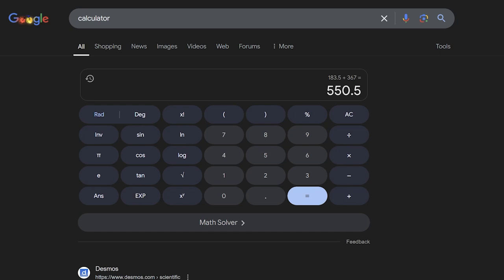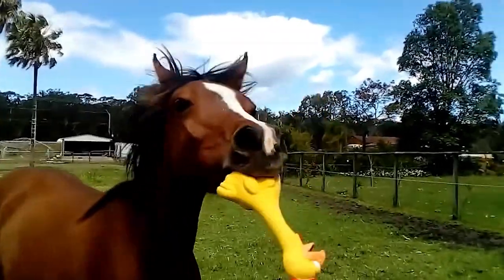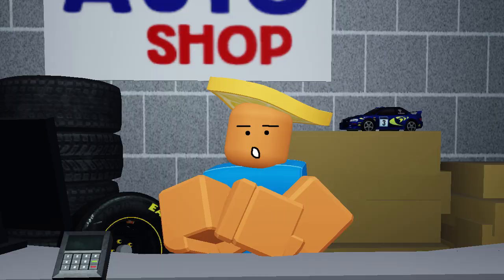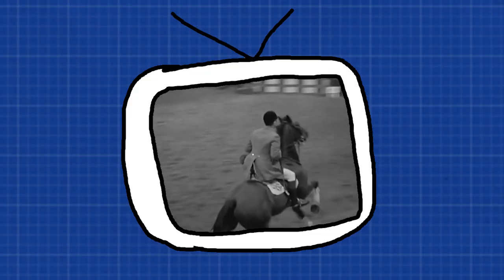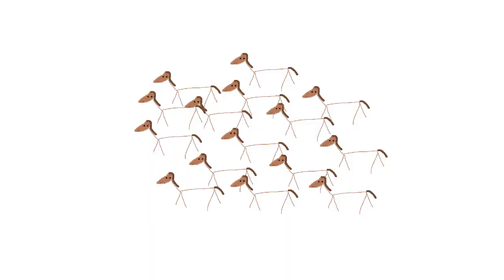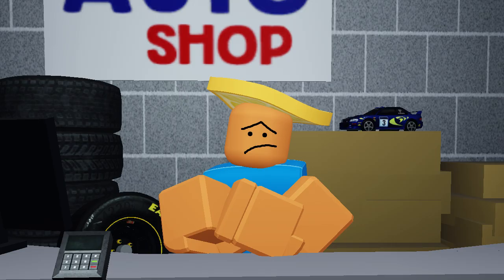Another problem is that he used averages — based on the average amount of work a horse could do in a day. And because he used averages, by his own math, in short bursts a single horse could put out somewhere around 15 horsepower. So by just doing guesswork and then deflating the definition of a horsepower with averages, he snake-oiled his own buyers.